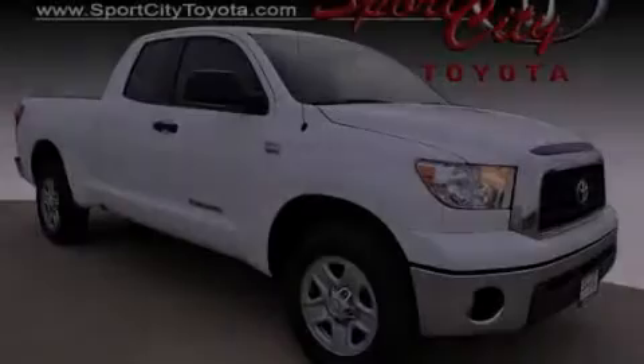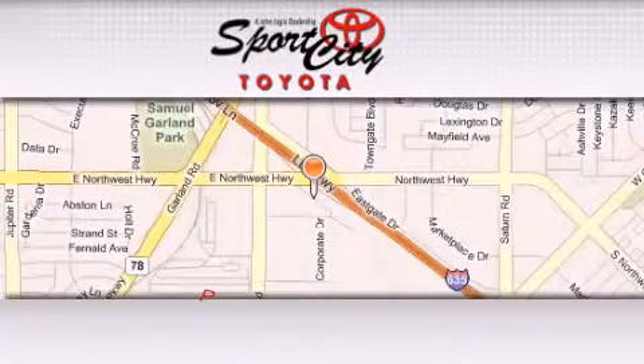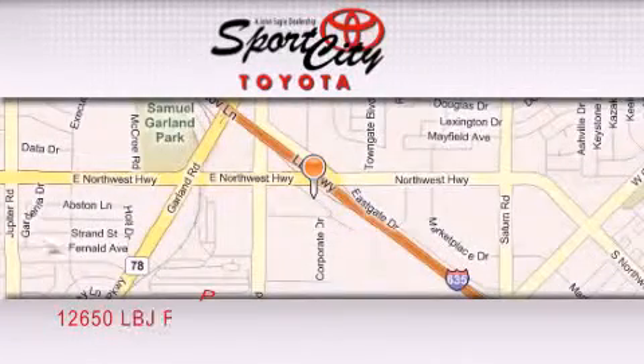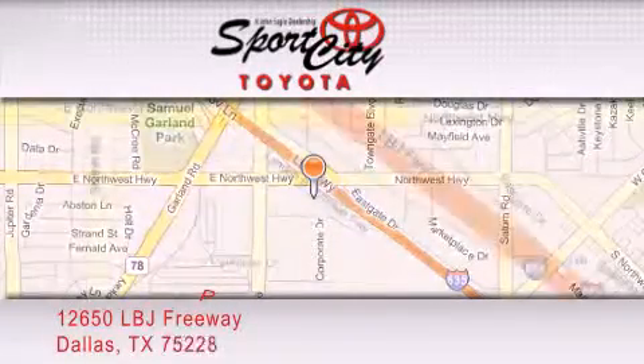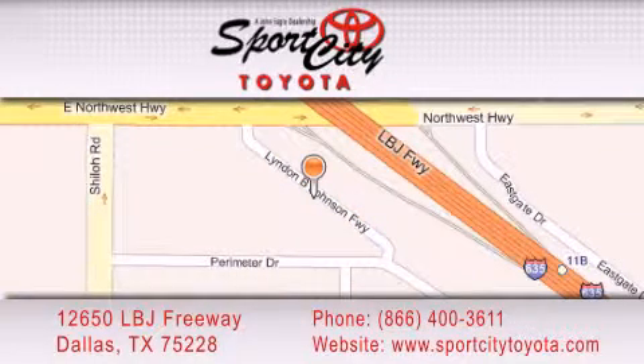Stop by today and test drive this automobile for yourself. Sports City Toyota is located at 12650 LBJ Freeway in Dallas. Our goal is to exceed all of your expectations to ensure that you'll return for future visits.